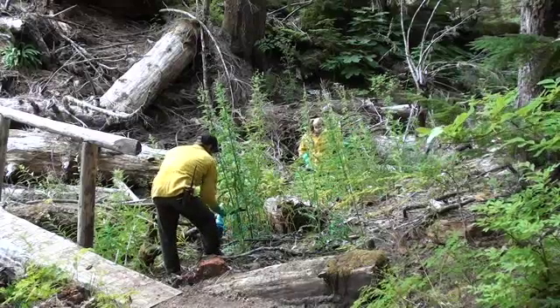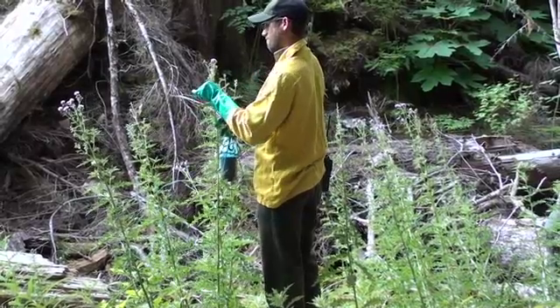We'll start at low elevation and work uphill. In general, all of the exotic plants that we're controlling are along our highways. Thankfully, it appears that the wilderness is pretty clean.